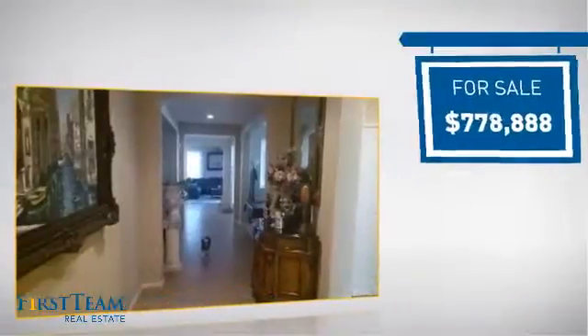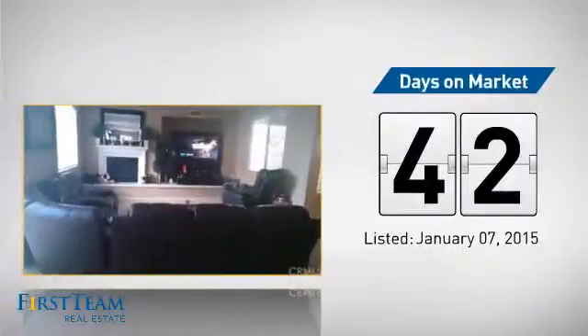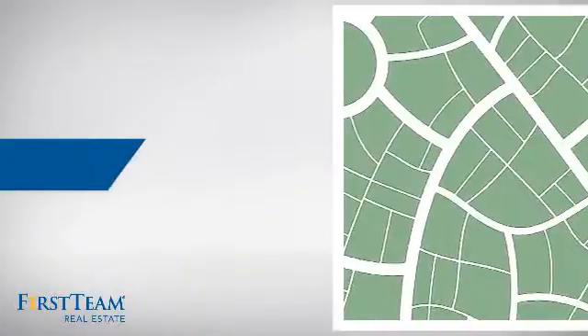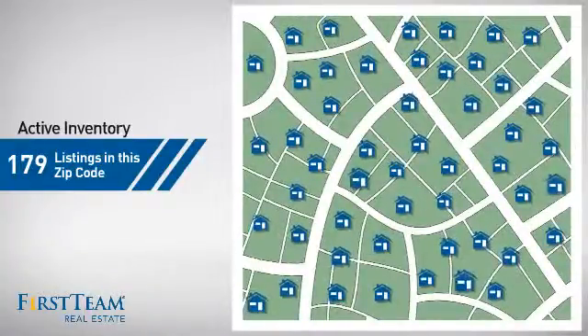Currently listed at just under $800,000, it's been on the market since January. Wondering how it stacks up against the competition? There are now just under 180 homes on the market within this zip code.